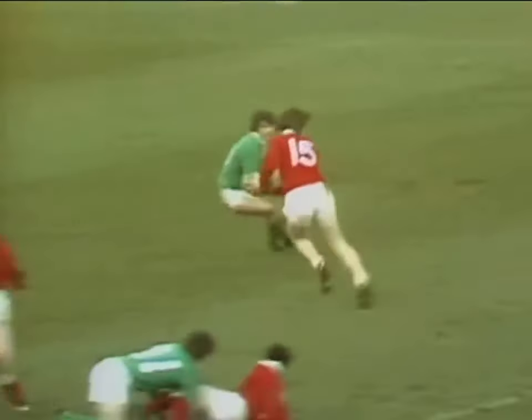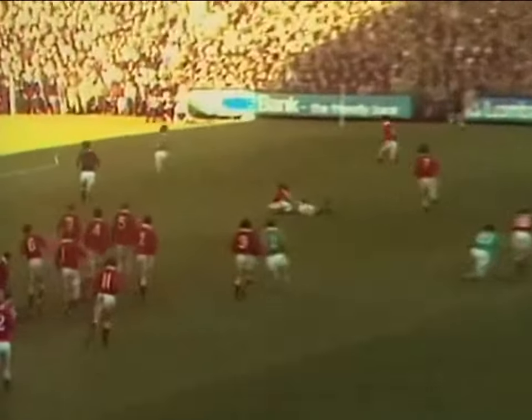If they can win it — which they have. They're in a fine attacking position. Bennett — the overlap. JPR Williams. Out to Gerald Davies. He must score in the corner.